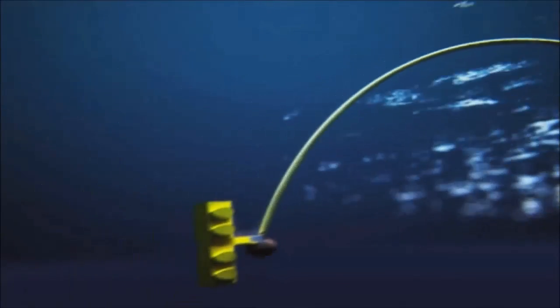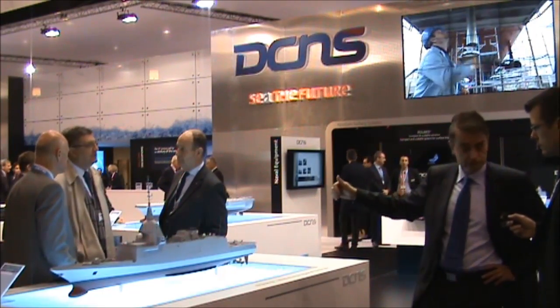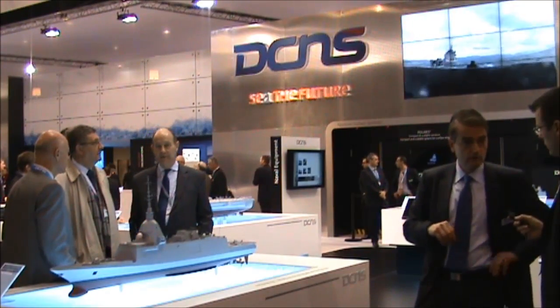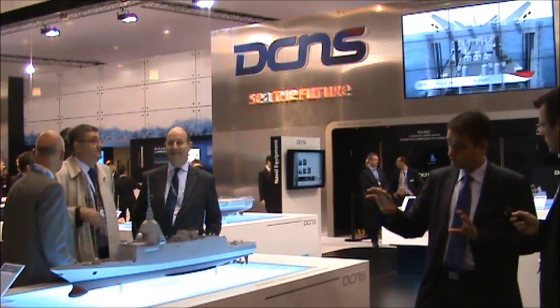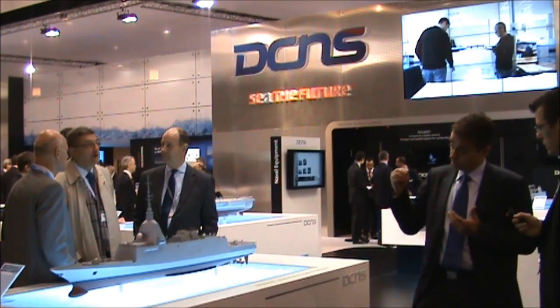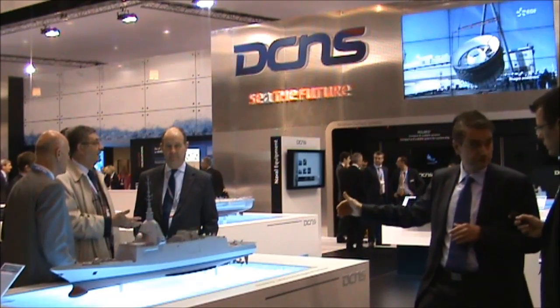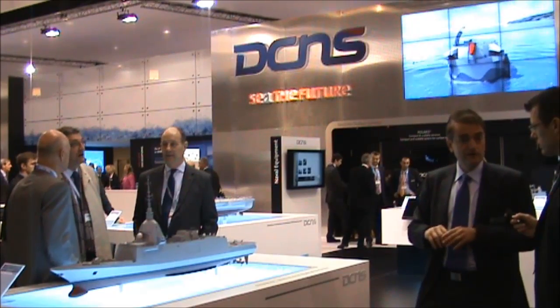Moreover, it will be one of the most capable ships regarding anti-submarine warfare. We have two excellent sensors: a bow sonar, a towed array and towed body antenna, but also the lowest acoustic signature ever achieved for this kind of ship. We have worked on all hydrodynamic aspects, the mounting of equipment, and a specific propeller design — therefore she will be very silent.